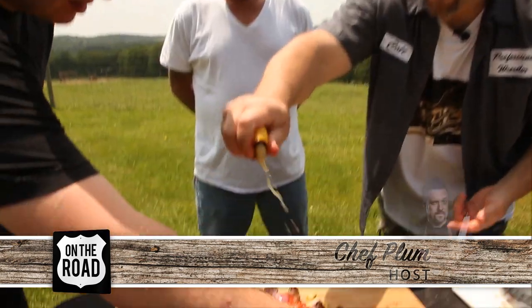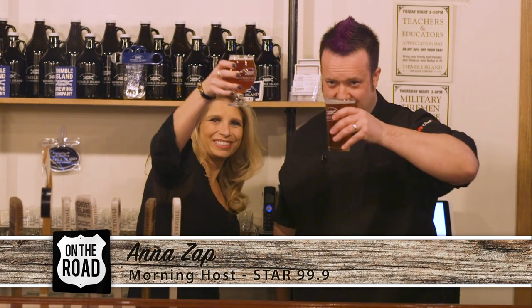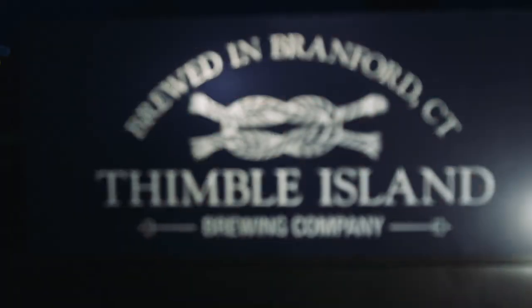I'm Chef Plum, and today I'm hanging with my friend and co-host of the Anna and Raven show on Star 99.9 weekday mornings, Anna Zapp.